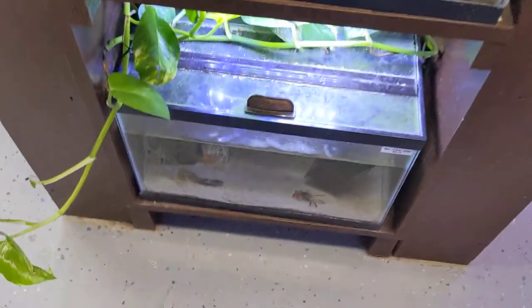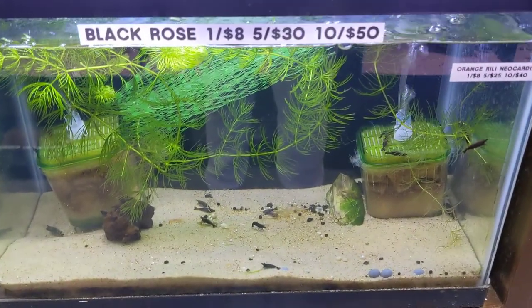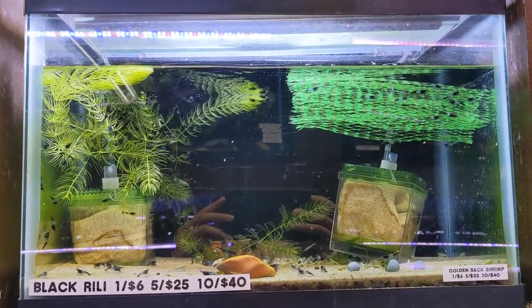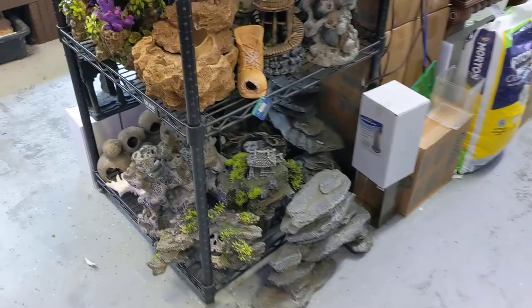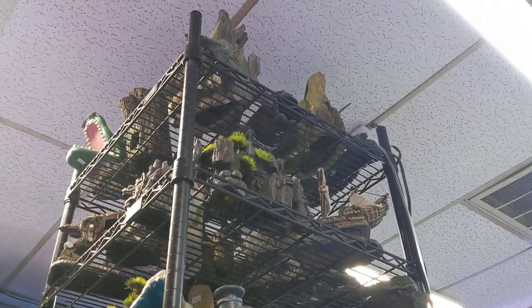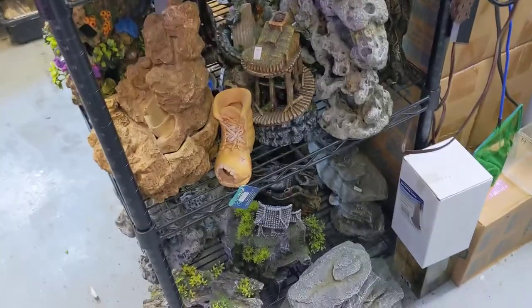We got crabs down here — red and gold claw crabs, black rose shrimp, blue jelly shrimps, black rili shrimps here, and then more blue jellies up there. Of course our decor rack for all you guys that want some hideouts for apistos or rams, or just something that's spicing up your tank.